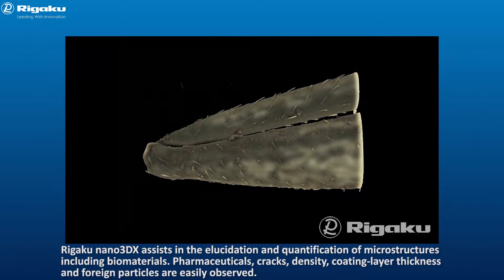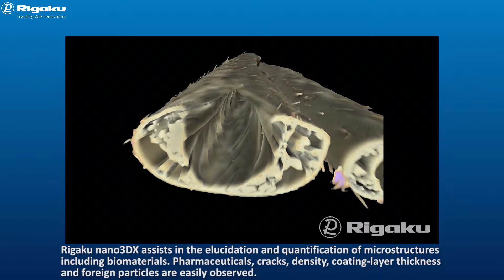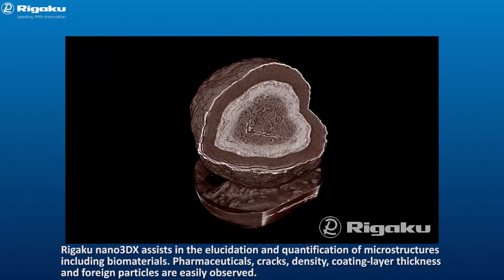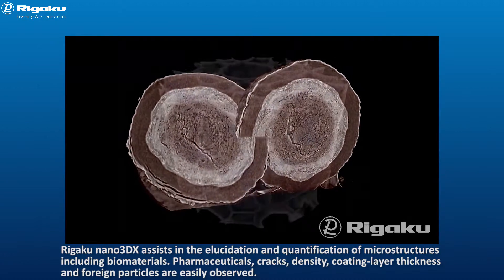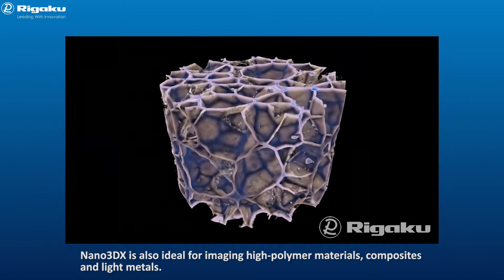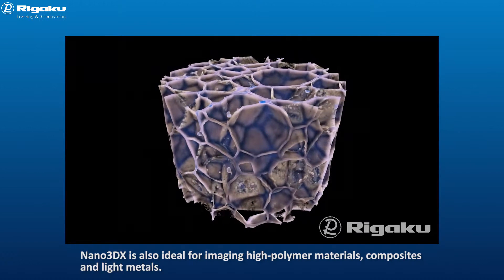Rigaku Nano 3DX assists in the elucidation and quantification of microstructures, including biomaterials, pharmaceuticals, cracks, density, coating layer thickness, and foreign particles. Nano 3DX is also ideal for imaging high polymer materials, composites, and light metals.